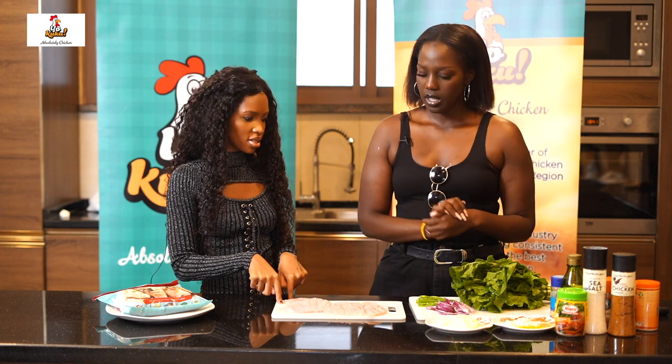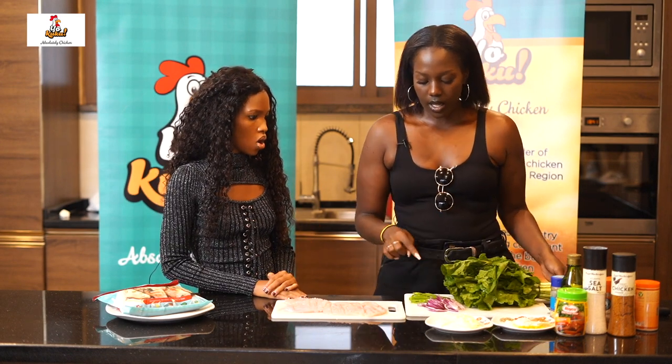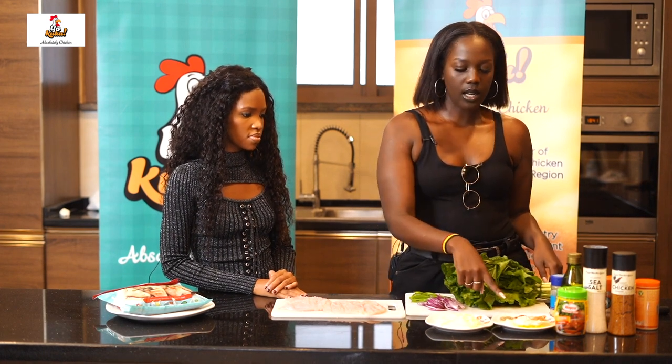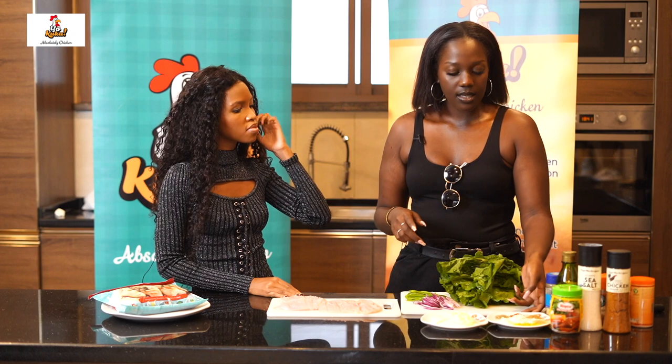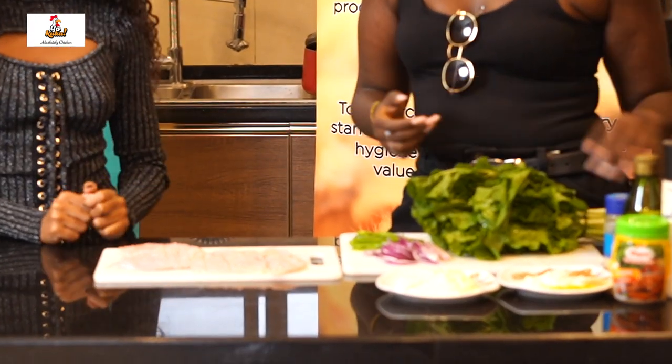So this is a chicken breast. And then this is the spinach. We also have onions and green pepper over here. We have our cheese as well as the spices, and I'll tell you guys exactly what spices I'm using in a bit. Should we get into it? We definitely need to get into it.